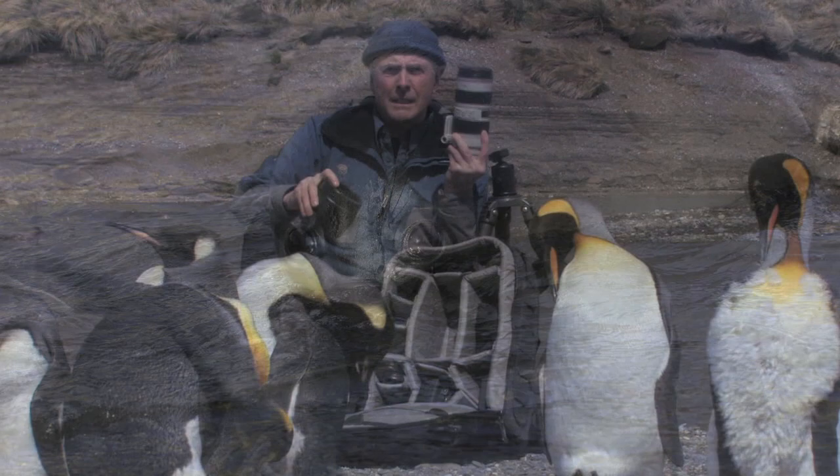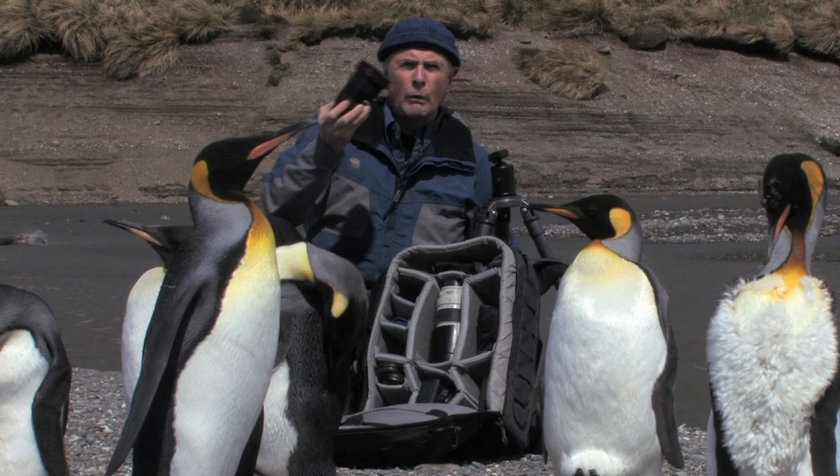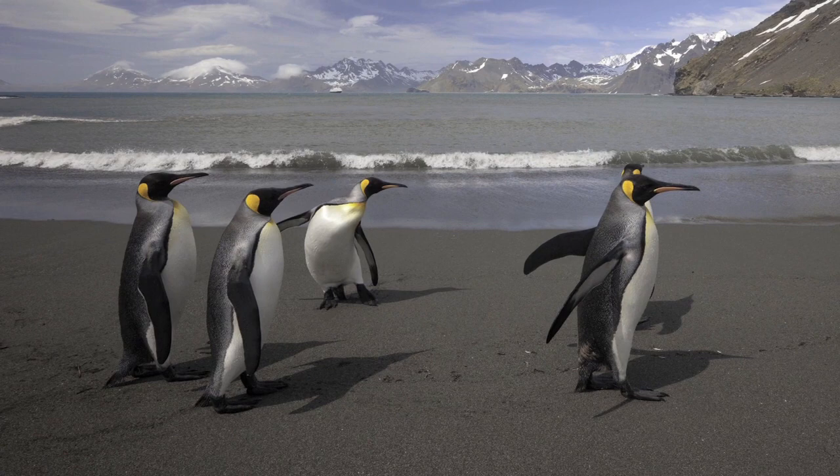The other lens I always bring along with the 70-200 is the 16-35 wide angle. I shoot with a wide angle almost the rest of the time when I'm not shooting with the telephoto. This lens enables me to shoot these penguins and seals wide angle but bring in the sense of the landscape behind. I love to tell a story, and this is a great lens for doing that.